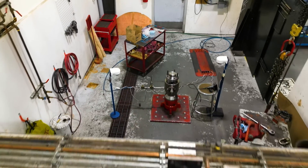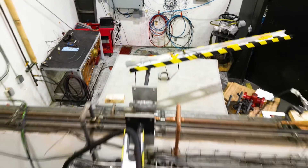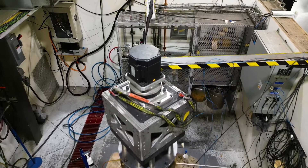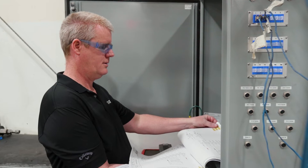We are currently upgrading the testing base. We are automating the pressure control, heating, cooling, and actuator systems. DICOR has been helping us since we started the automation project.